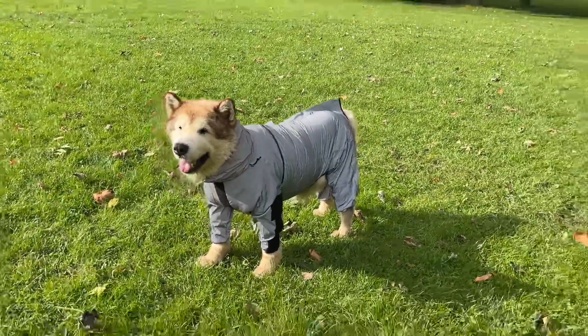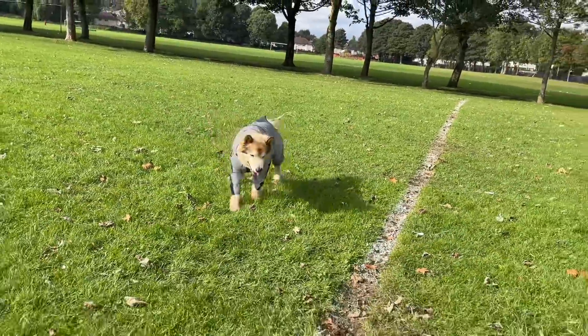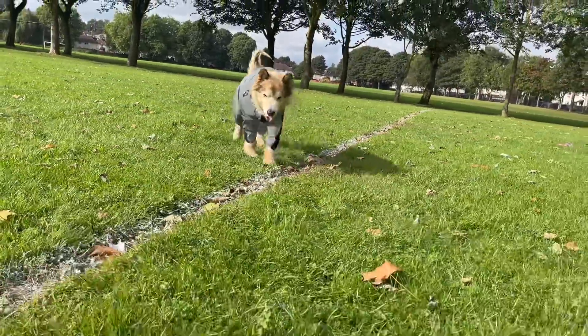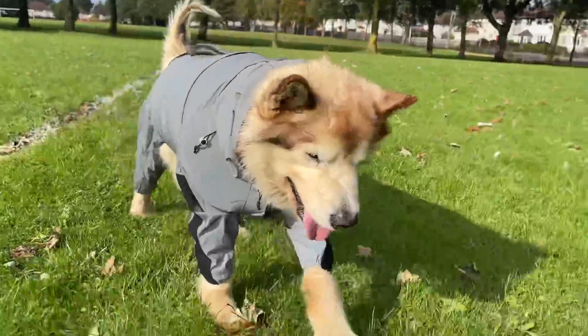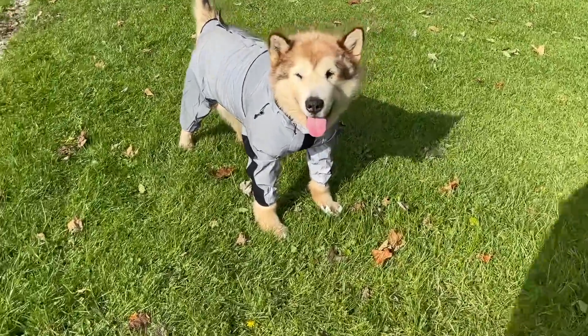He walks okay as well — let me just show you. Phil, come on, let's go. Walkies, come on. Good boy. It does make a bit of noise, but that's about it. Good boy, Philly Bear.